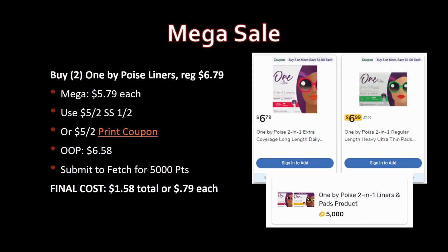Next, Poise liners, regularly priced $6.79 — grab two for this deal. Mega sale price $5.79. You can use the five-off-two from SmartSource 1/2 or the five-off-two printable coupon linked in the description box — please use my link as I'm a coupons.com affiliate. Out of pocket $6.58, submit to Fetch for 5,000 points — final cost $1.58 total or 79 cents each. Kotex is a better deal, but this is still great.